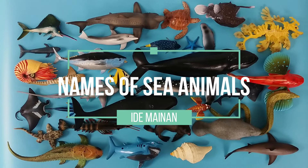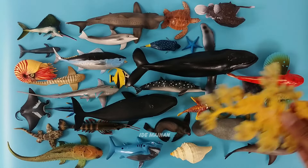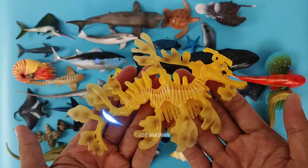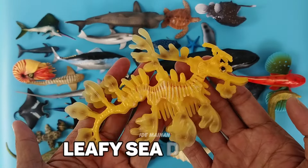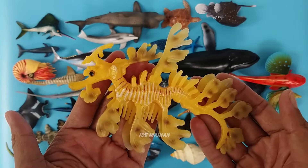Back again in the video about the names of sea animals and their characteristics. This is a leafy sea dragon, a marine fish with a pectoral fin on the ridge of its neck and a dorsal fin on its back, closer to the tail end.